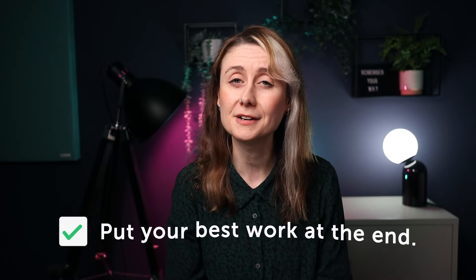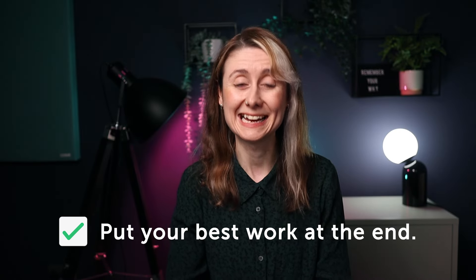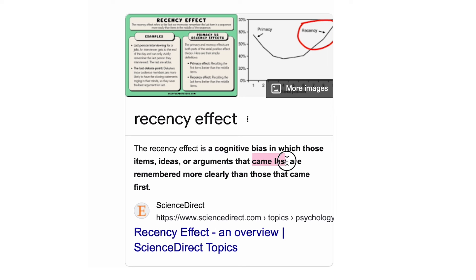Another thing you should do is put your very best work at the end of the showreel as well. Hopefully everyone is engaged and sticks around to watch the end, but you should put your best work there because of something called the recency effect. The recency effect is a cognitive bias where events and ideas that come last are remembered more clearly than the ones that came first. This suggests that potential clients might remember the final shots of your showreel better than those in the middle or at the beginning.